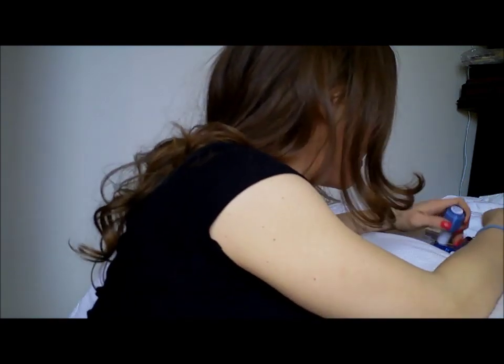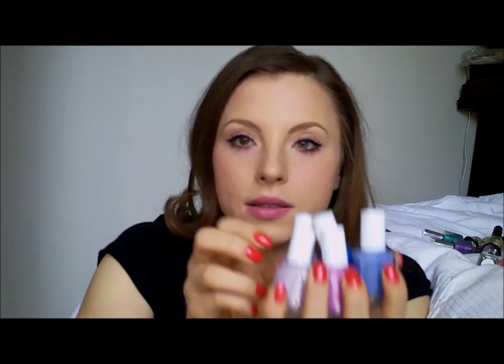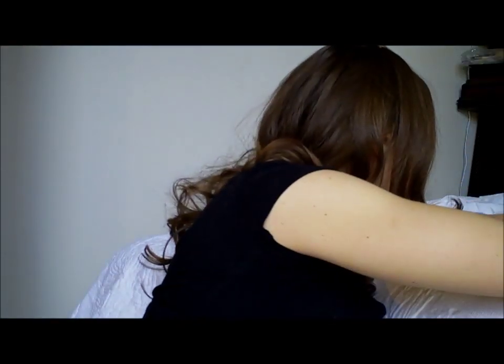I got a whole bunch of Essies. I'm very cheap, so I had to get these for around three or four bucks a pop — either on sale at Ulta with a coupon, or at different salons. I got Lilacism, St. Lucia Lilac, Mesmerize, Splash of Grenadine, and Lapis of Luxury. All nice little lighter colors.